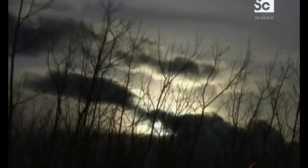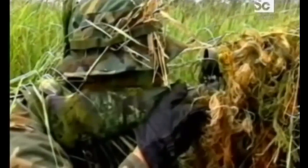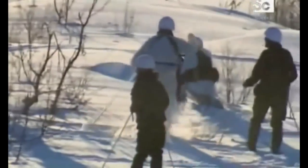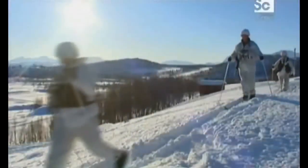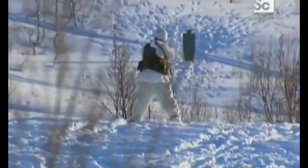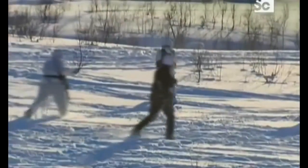To be a true ultimate weapon, a sniper rifle must be able to cope with extreme conditions — from the mountains of Afghanistan or tropical jungles, to dry dusty desert and the frozen arctic tundra. The latest sniper rifles have to operate in all these conditions and still be able to take out strategic targets at long range.